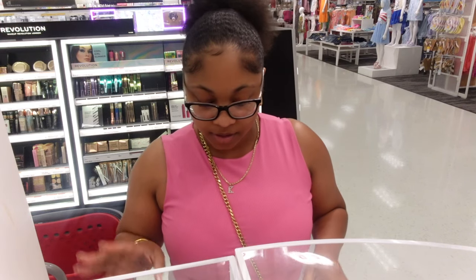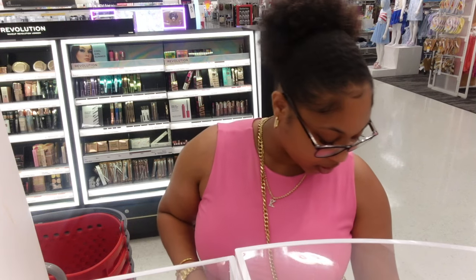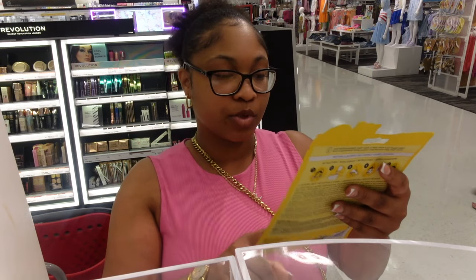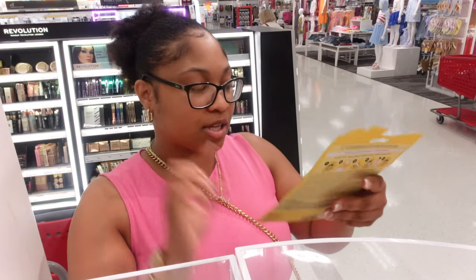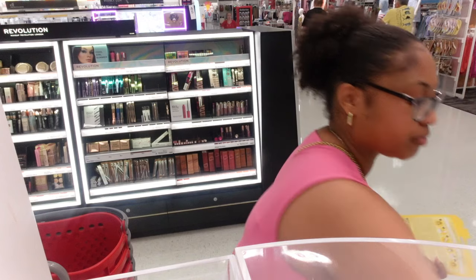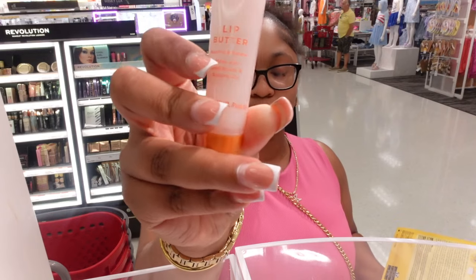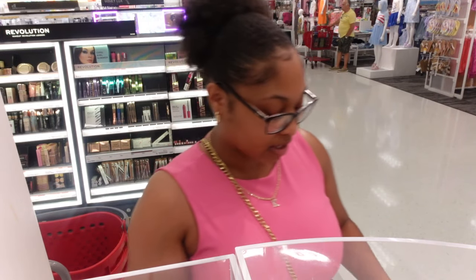Okay y'all, so we are at the mini beauty bar right now. The first thing I wanted to look at is the Vitamin C sheet mask - it's $4.99. This is really good for skin that needs to be exfoliated. It has hyaluronic acid in here, you keep it on for 10 to 15 minutes, and it helps with uneven skin tones. Also, this is the Tree Hut Sugar Lips lip balm - it has shea butter and rosehip oil, very moisturizing for your lips - $5.99.